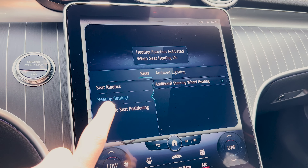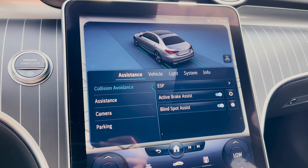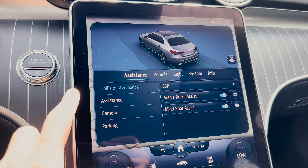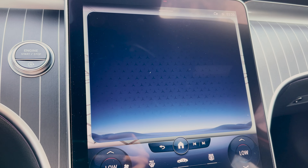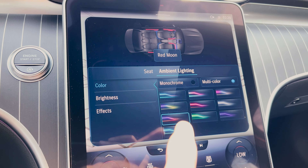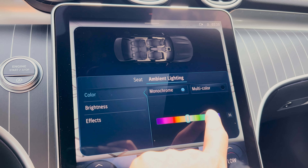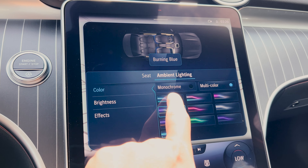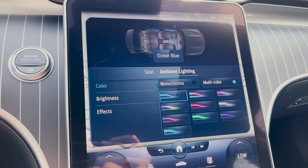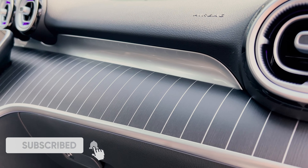There's also ambient lighting, which I'll touch on in the settings section — where you'll find the assistance, vehicle, light, and system settings you can fine-tune to your liking. For the ambient lighting, you actually have 64 colors to choose from. This C300 has the premium package, which also gives you enhanced ambient lighting that definitely makes it feel like an S-Class at night, because you have ambient lighting along the dash, console, door trim, and even in the air vents.